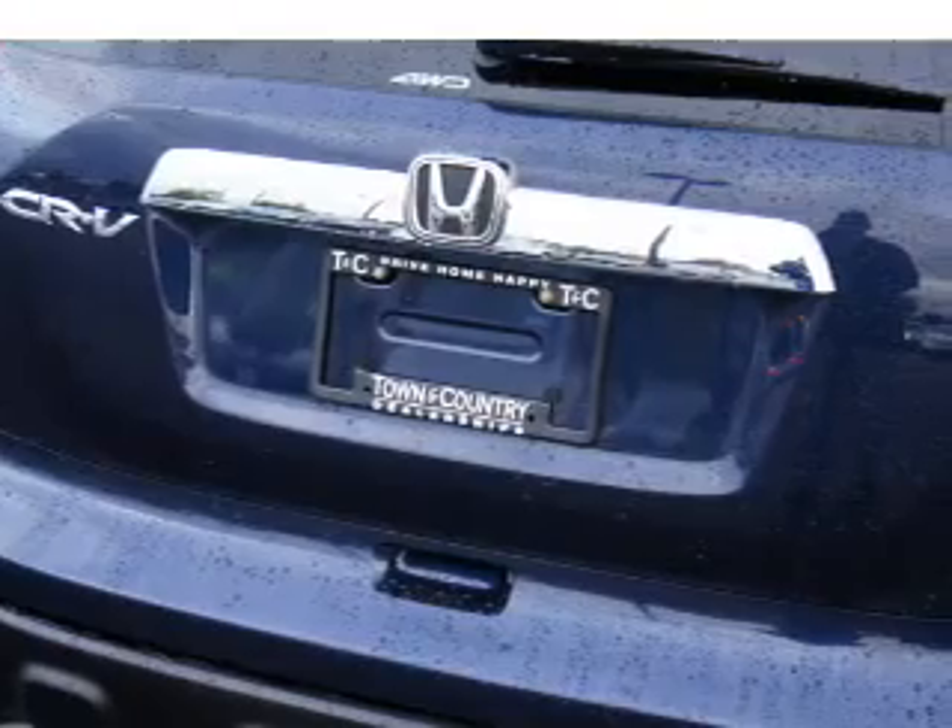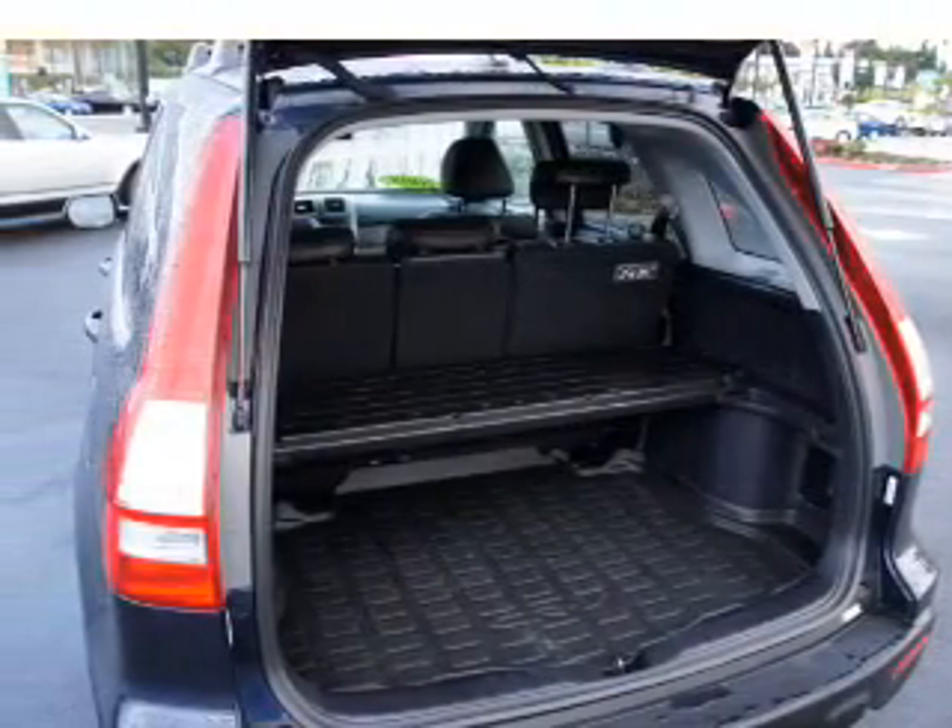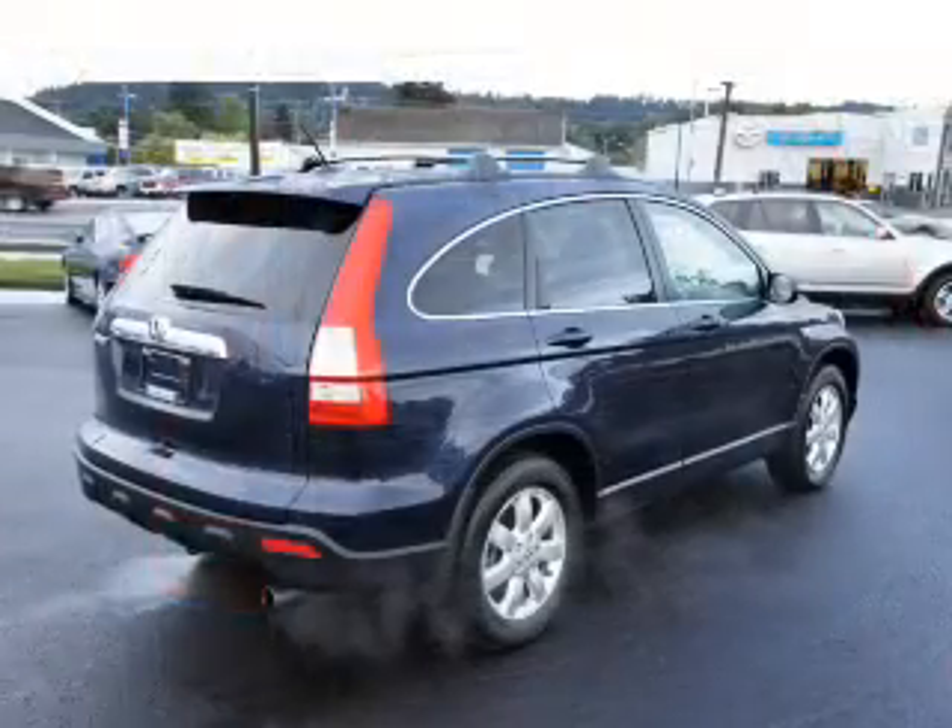Enjoy the comfort of dual temperature controls. The sunroof lets fresh air in. Our website offers more information on all of our vehicles.